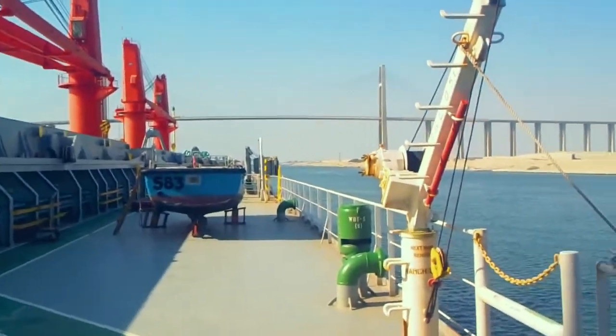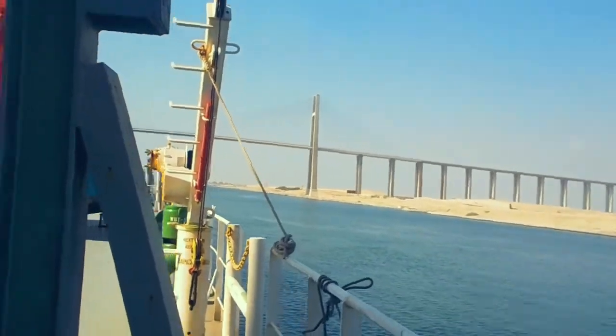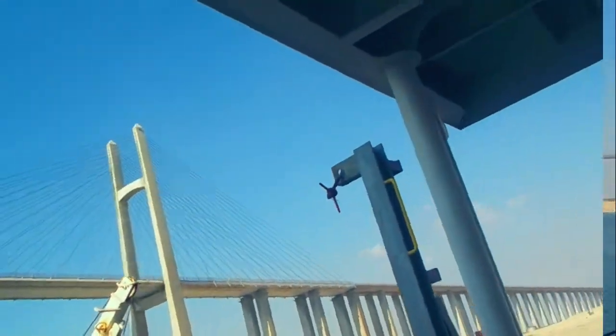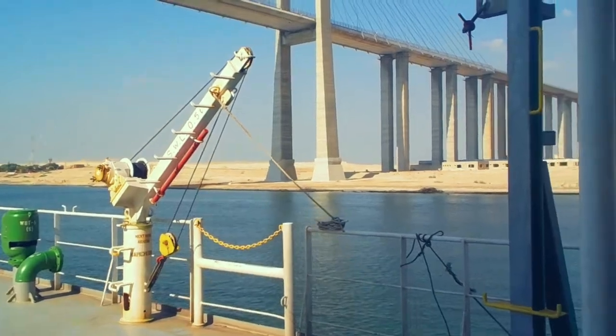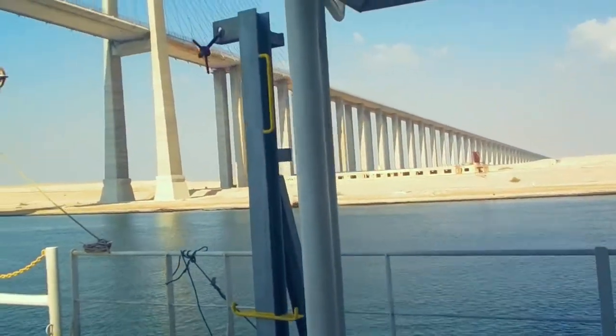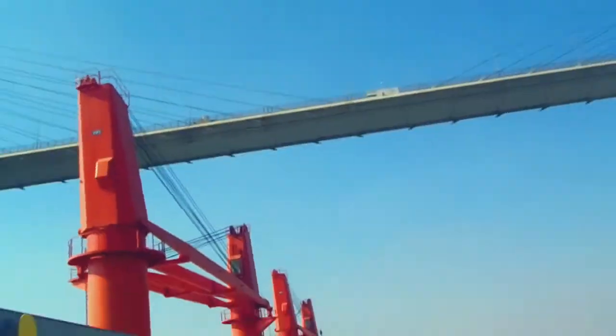Oh look guys, ito na siya — ang kanina pa natin hinihintay. Madami pong tawag sa bridge na ito, pero we can simply say Suez Canal Bridge. It is a road bridge crossing the Suez Canal, at pinag-uugnay ng tulay na ito ang mga kontinente ng Africa at Asia. At isa ito sa pinakamataas na tulay sa mundo.